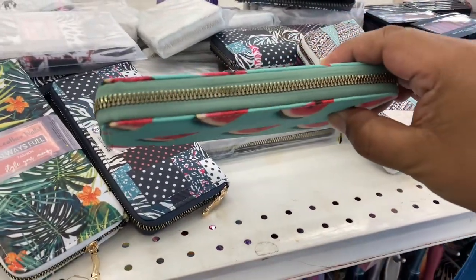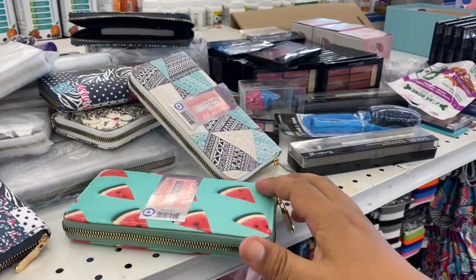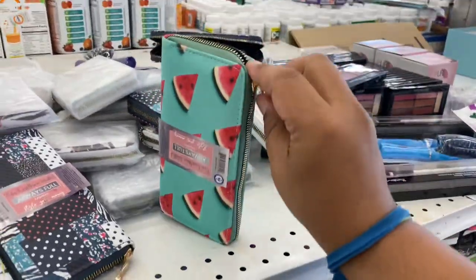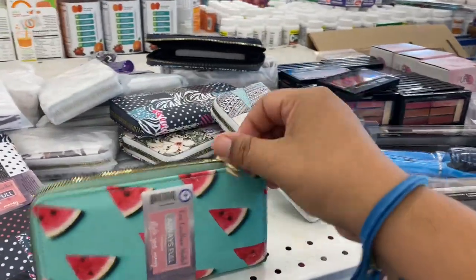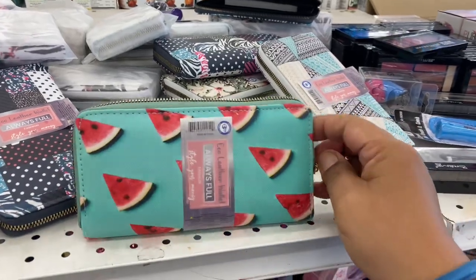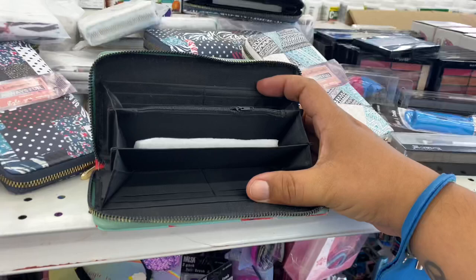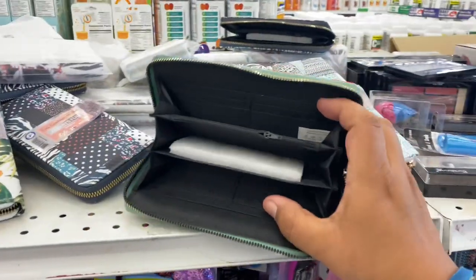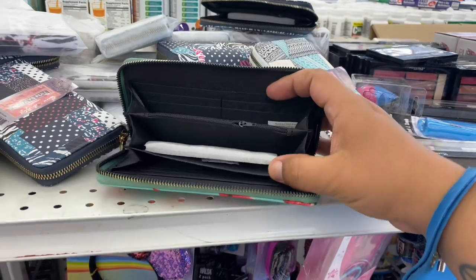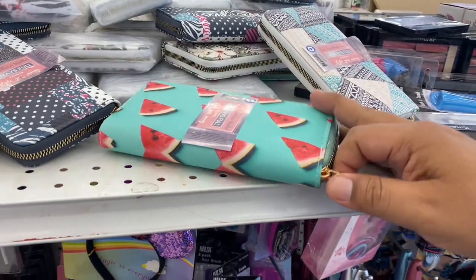Just look at the detail on that. They're pretty good size. It's pretty spacious — it does have a lot of different pockets and spaces for your credit cards, debit cards, and cash. So pretty cool, nice little wallet for $3.99.